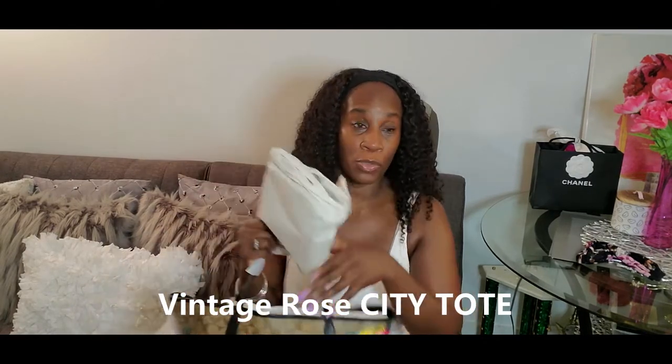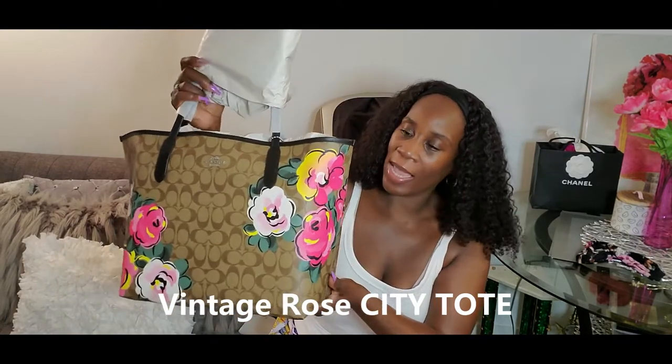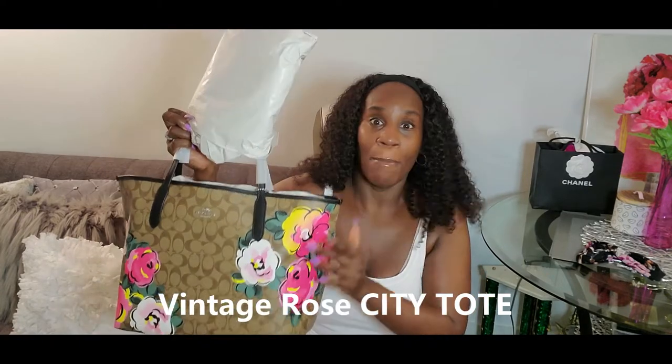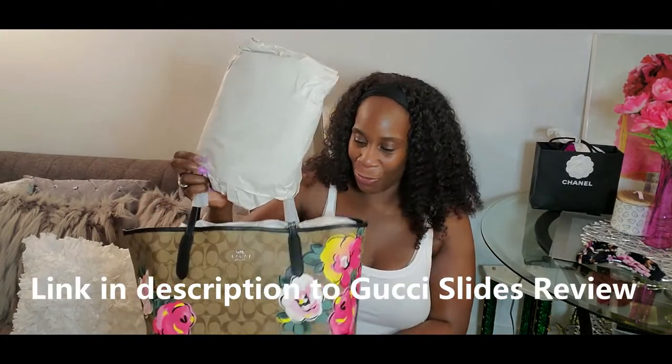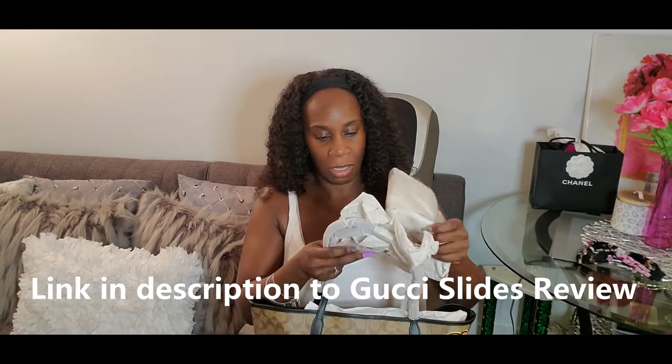I can do this from memory — I'll find the paperwork and put everything in the description in case you guys want to purchase it. This bag is the City Tote, and guys I love it because of the floral print. It's almost like the Gucci Bloom print bag — that's what it reminded me of — but it's a lot less money than the Gucci. I actually did an unboxing of the Gucci Bloom slides which will be up soon.